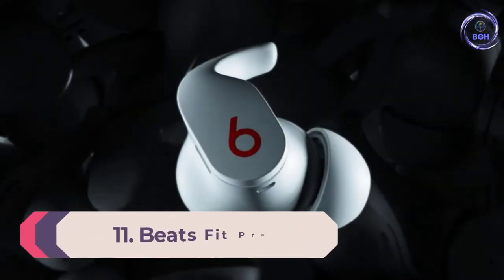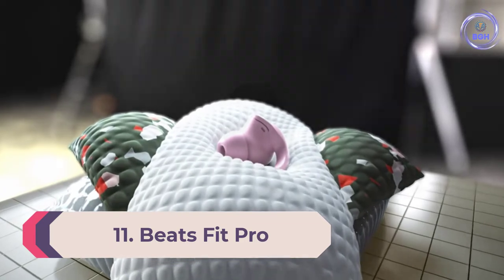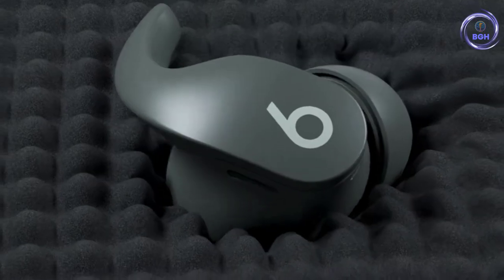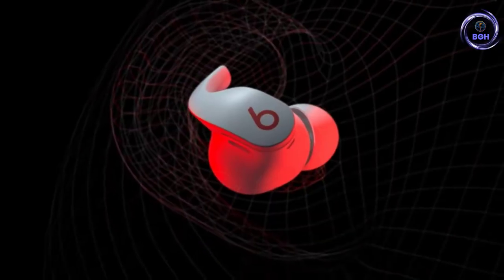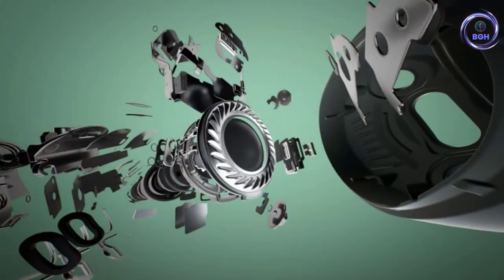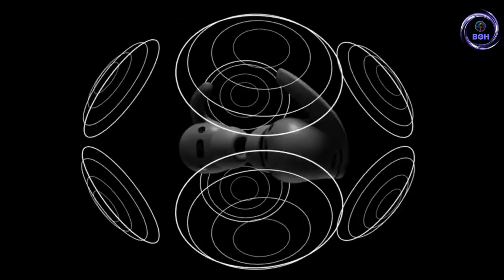Number 11: Beats Fit Pro — the best noise cancelling wireless sport earbuds. Take the Beats Studio Buds body, add wingtips and the coolest features from Apple's AirPods Pro, and you get Beats' best wireless earbuds to date. The Fit Pro is an excellent workout companion that produces better clarity and punchier bass than Apple's flagship buds.